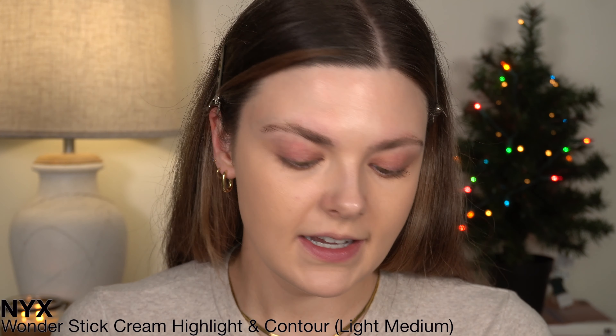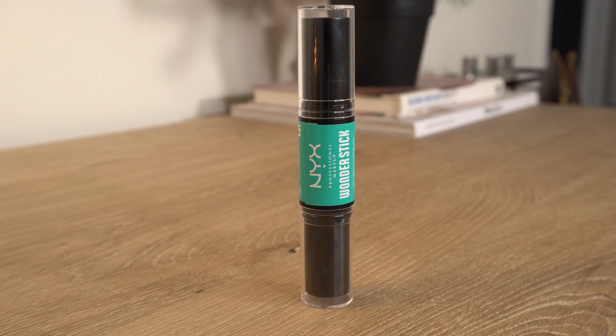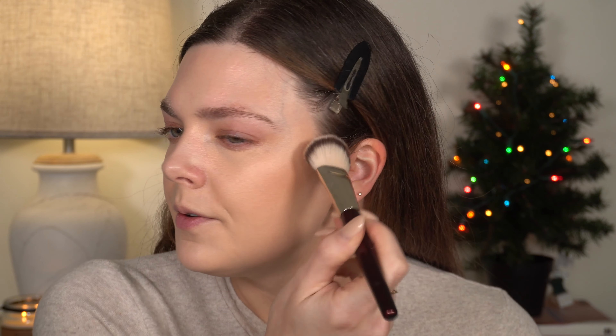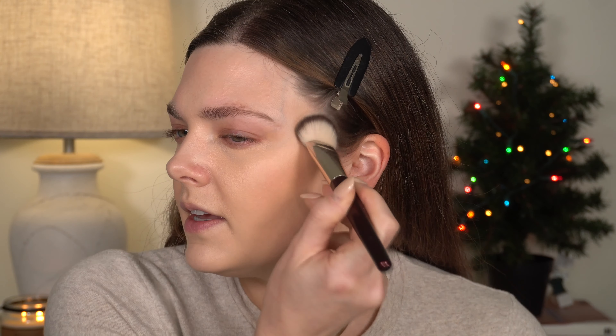For bronzer, ever since I used this NYX Wonder Stick I have been loving it, so we're going to use the contour side today in the shade Light Medium. I was going to apply it directly to my face but I think I'll get some on the BK Beauty 109 brush and then tap this on. I could draw this one on directly and it works fine, but if I can choose I'm always going to use a brush first.